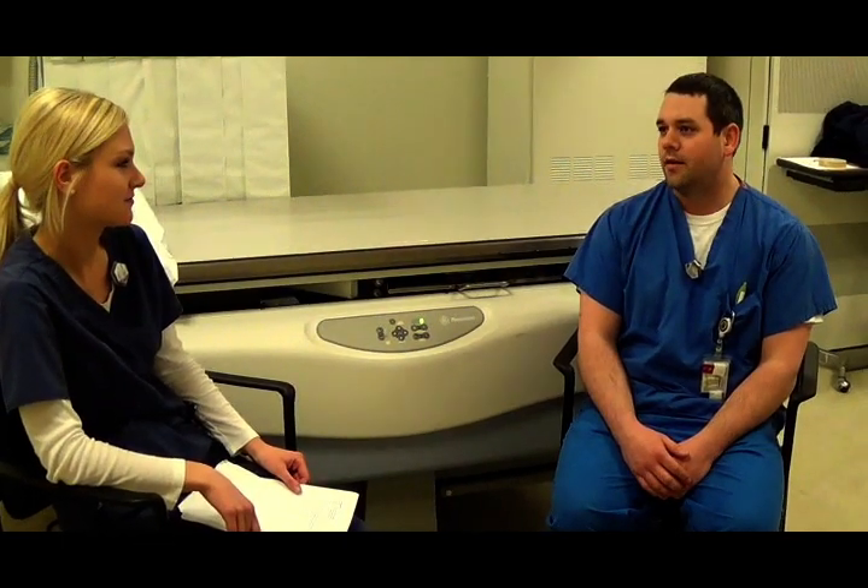Are there any challenges? Yeah, every day. No one patient is the same — everything is different.